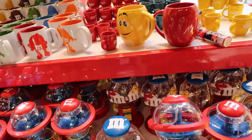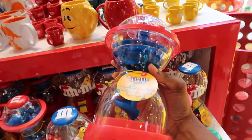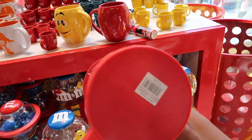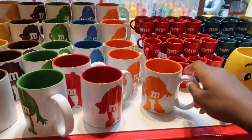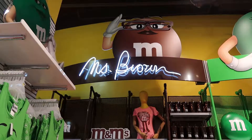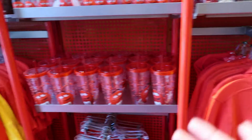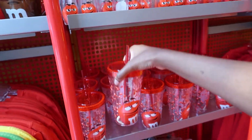OMG, look at these M&M dispensers. I had a gumball dispenser when I was younger — it's really, really cute. So it looks like they have color-coordinated merch. Look at that, that's cool!